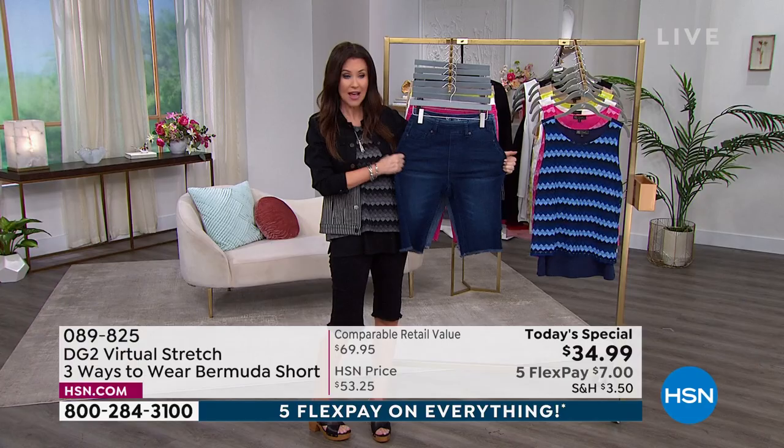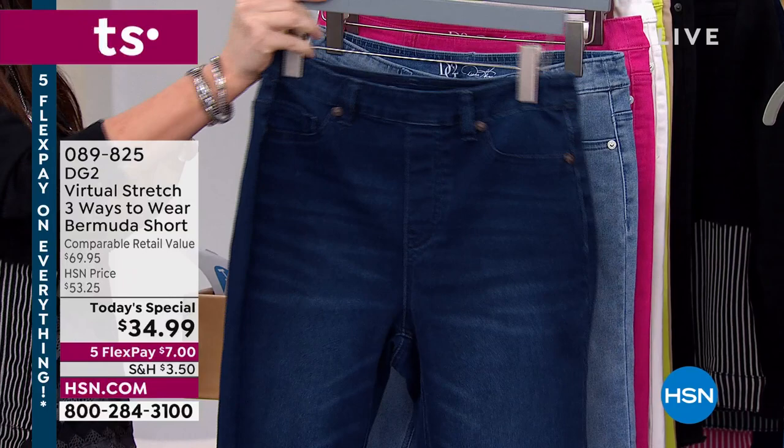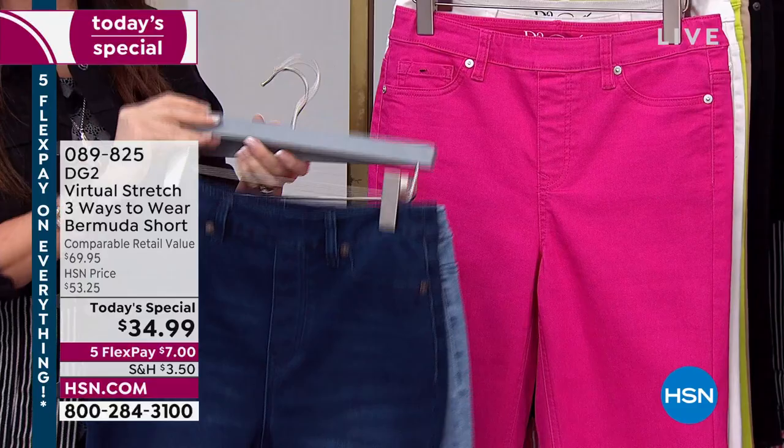Diane Gilman — we've got this gorgeous indigo. That would be beautiful with that gorgeous tank. You're going to get 40% off every Easy Tank that we show you today when you get the Today's Special. And this is the chambray. These are the two most popular colors. We'll walk through all of the details with you with the designer herself.